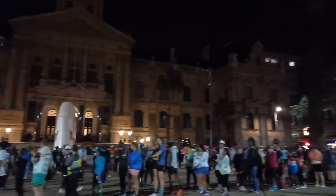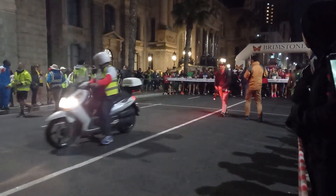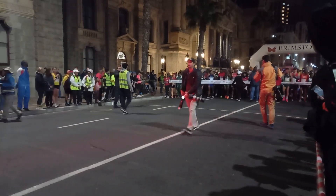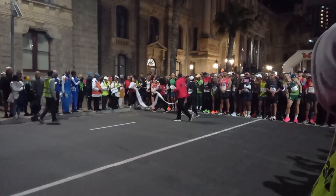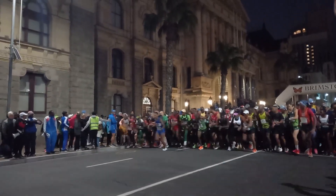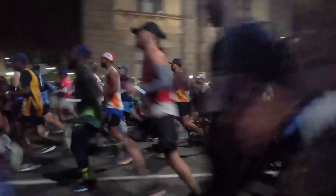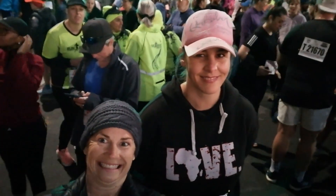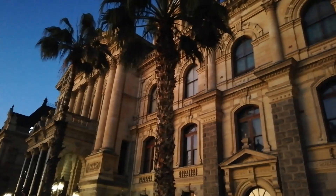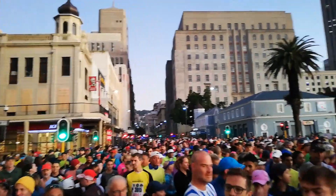This was 7 a.m. — the 21-kilometer start. Then it was our turn to go at 7:30. The sun was rising and there was a lekker vibe with about 200 21k runners and 200 10k runners.